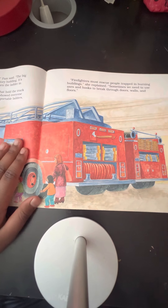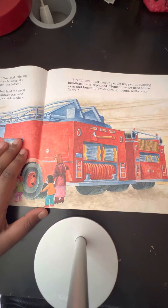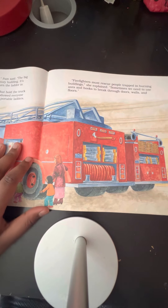"Firefighters must rescue people trapped in burning buildings," she explained. "Sometimes we need to use axes and hooks to break through doors, walls, and floors."